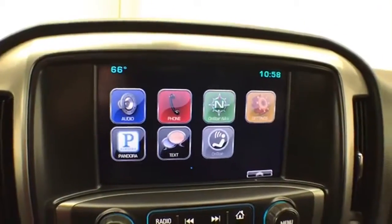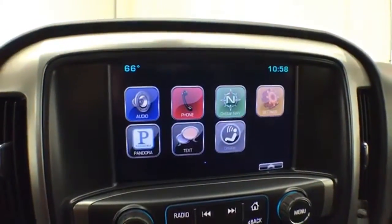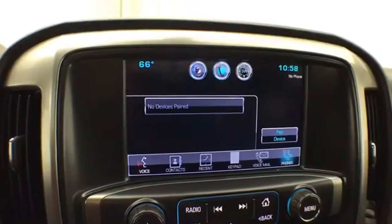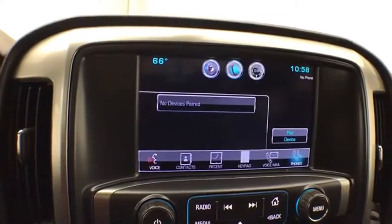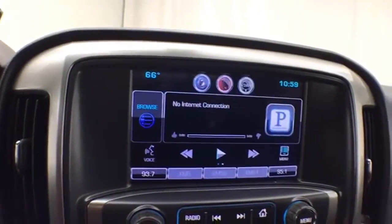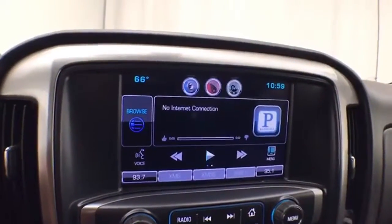Large touchscreen infotainment system for radio, also satellite radio capable. Bluetooth connectivity for hands-free phone use or to connect to other Bluetooth-enabled devices — great for wireless music streaming. You can even sync smartphones and the Pandora radio app. And that's also where the backup camera display is.